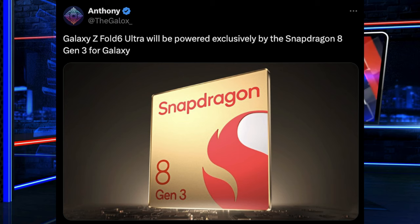Next up, Galaxy Z Fold 6 Ultra — which processor should we see inside it? It seems like it's going to be the Snapdragon 8 Gen 3 for Samsung, which would be the same processor that the S24 Ultra has.